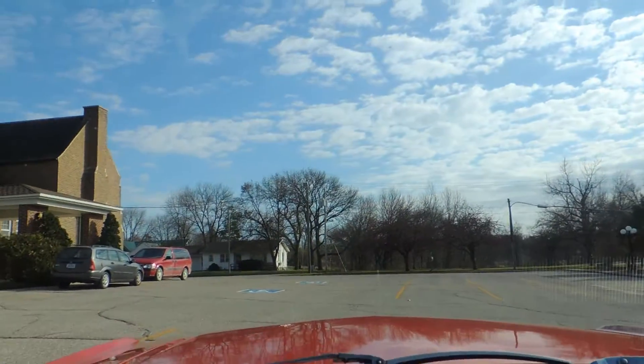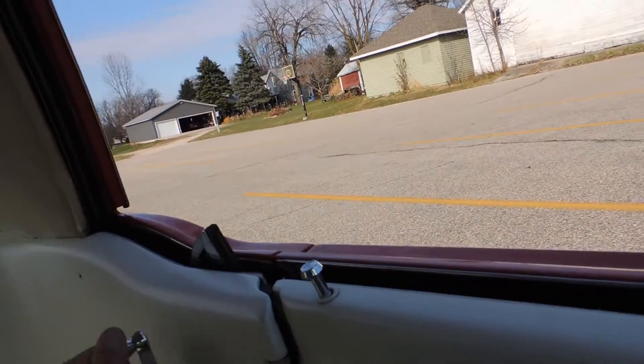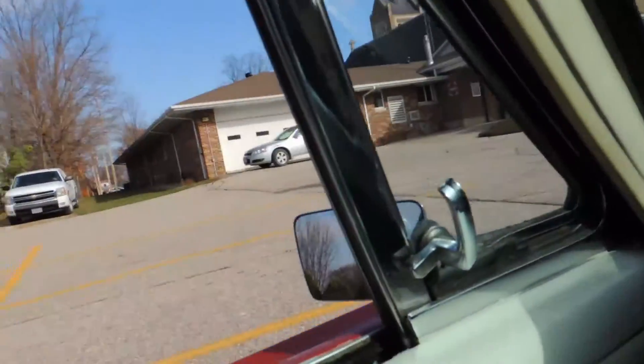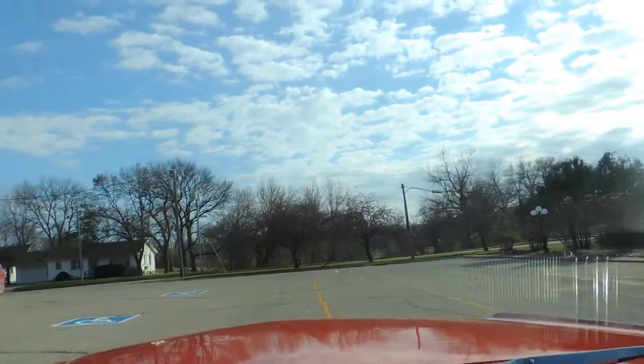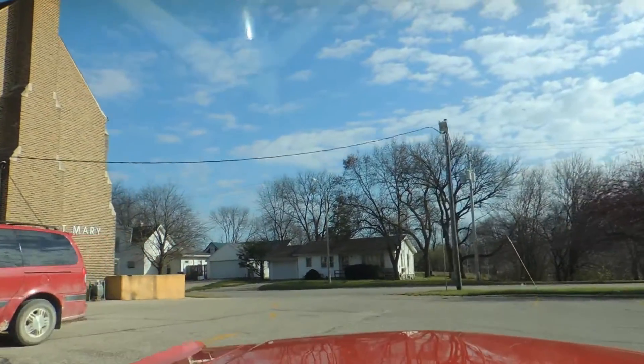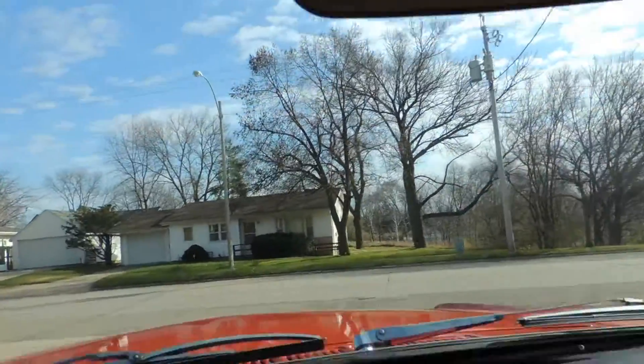This little Mustang idles great and runs excellent. The windows go up and down nice. I drove it yesterday and was very impressed — there was very little wind noise, it was very quiet inside. The heater fan works as well.